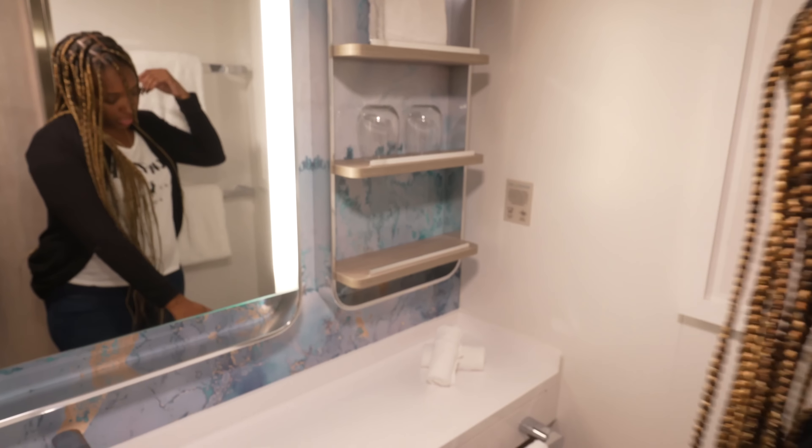We've got some standard amenities here — a fridge, standard cruise ship size. They have box water. The tag fell off so I almost got bamboozled into buying it. It's $5.50 plus 20% gratuity for the box water.